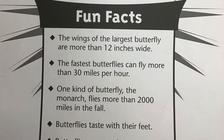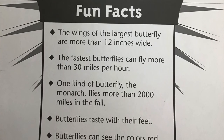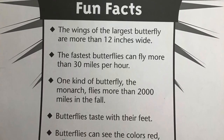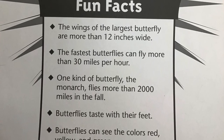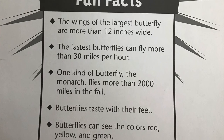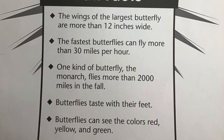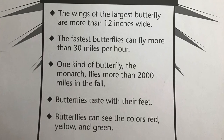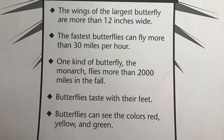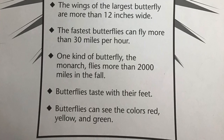Fun facts! The wings of the largest butterfly are more than 12 inches wide. The fastest butterflies can fly more than 30 miles per hour. One kind of butterfly, the monarch, flies more than 2,000 miles in the fall. Butterflies taste with their feet. Butterflies can see the colors red, yellow, and green.